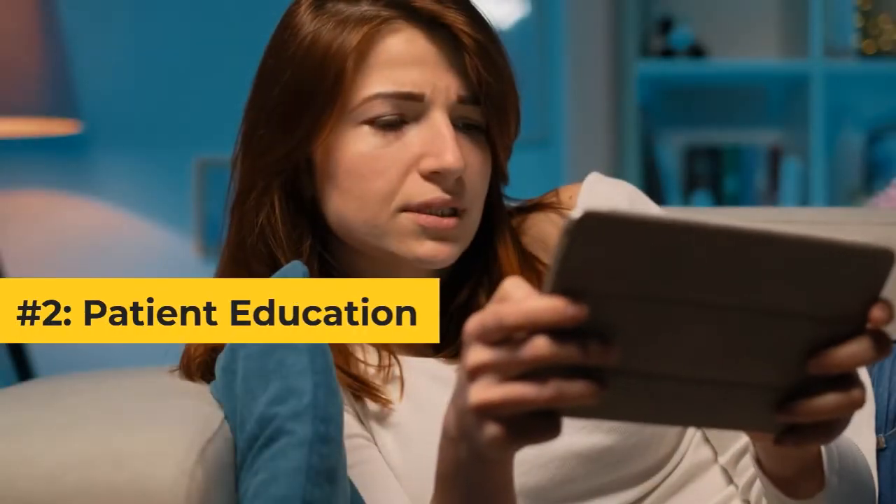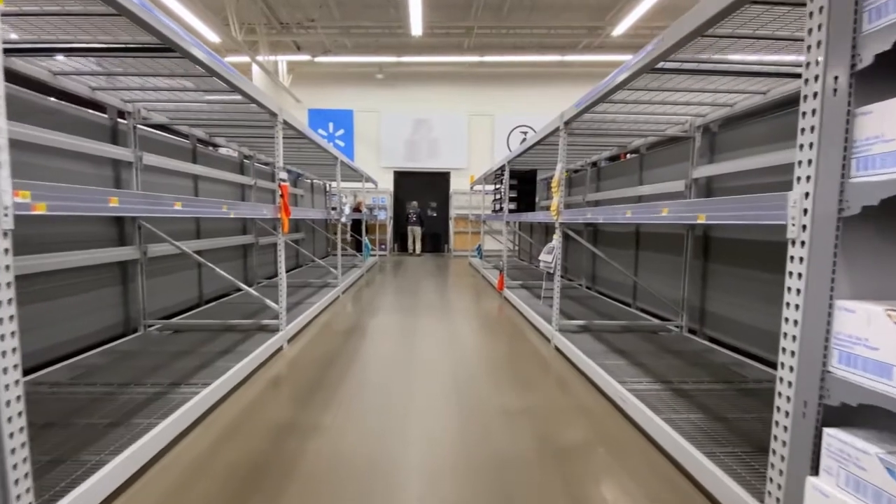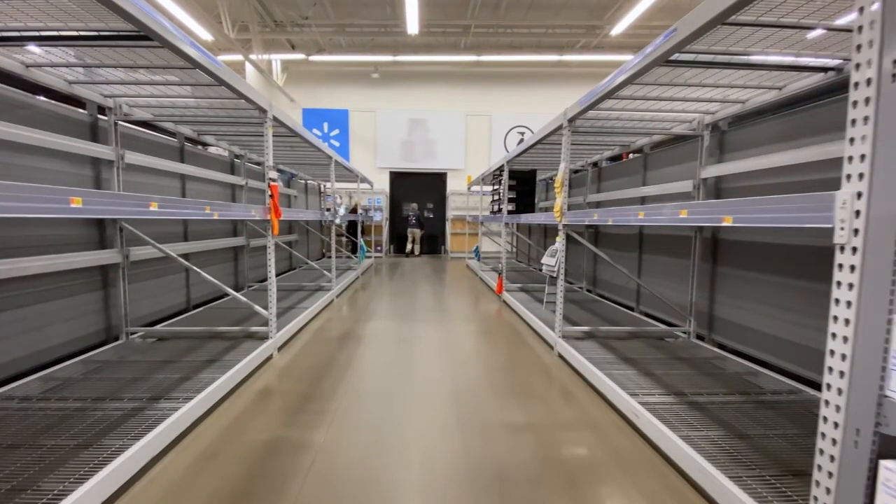Number two: patient education. During global pandemics, where most of the areas are locked down, the internet becomes an important source of information. Providing critical information online can help you educate a larger number of people in less time.